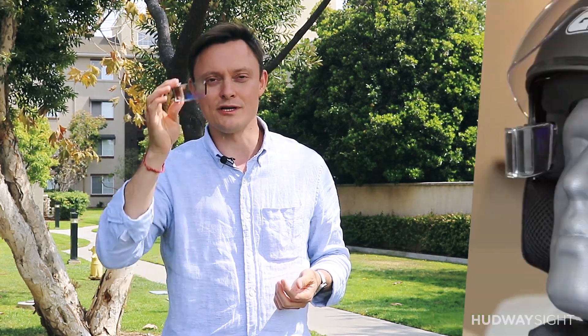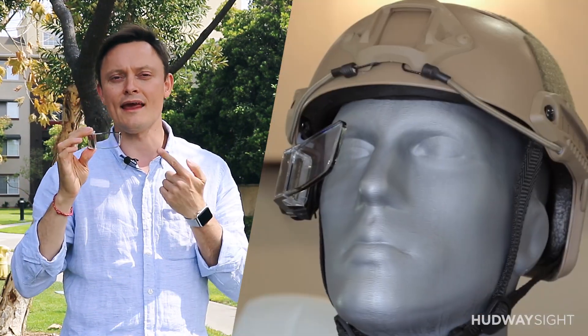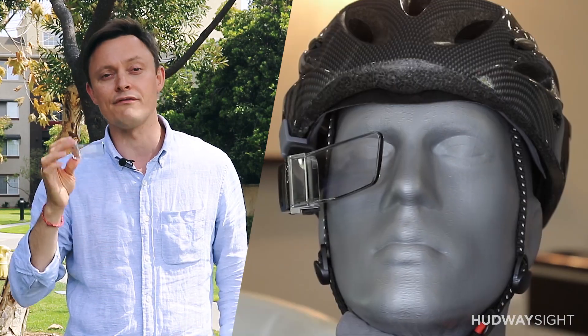We're proud to announce new product HUDWAY SITE, offering a heads-mounted display, easiness of use and comfort to any helmet owner. We didn't bring a new helmet to the market — we did better. A head-up display kit to retrofit the existing one, to bring cutting-edge technologies never existing before on the aftermarket.